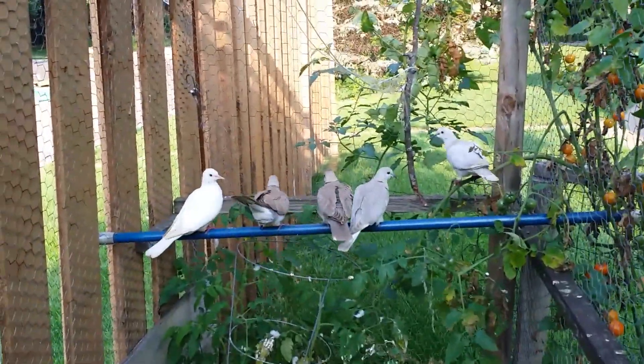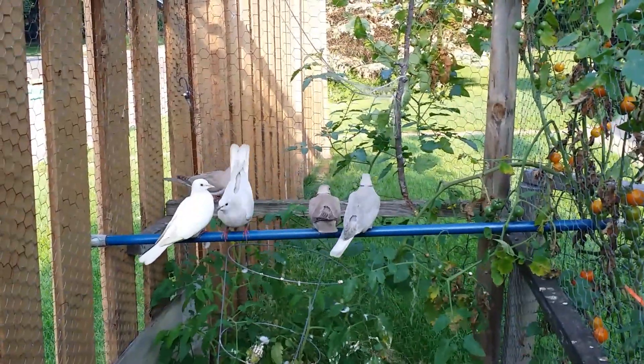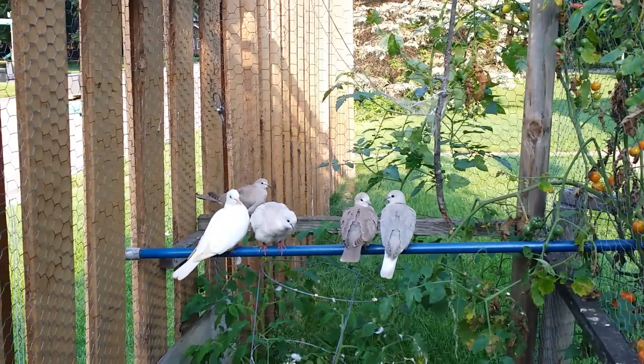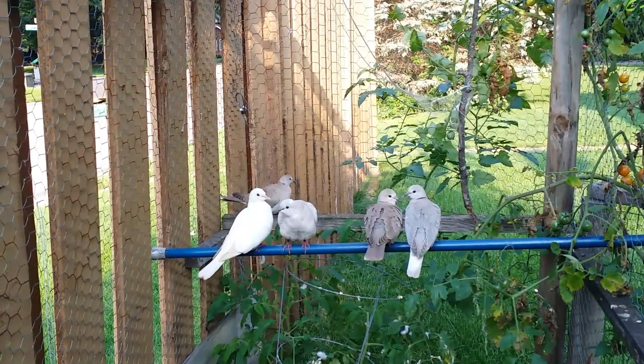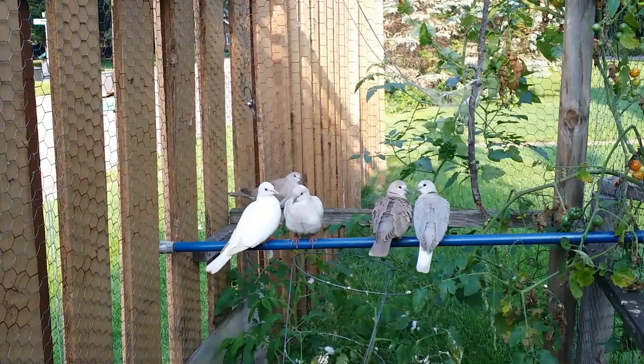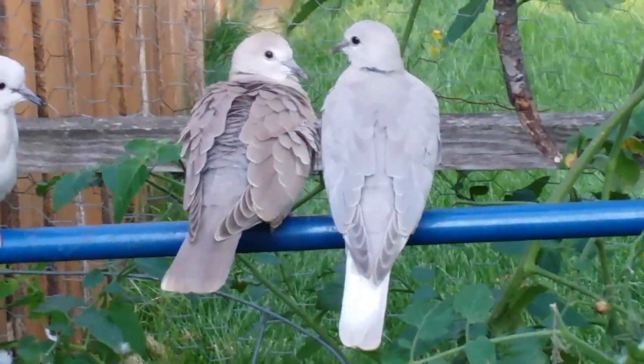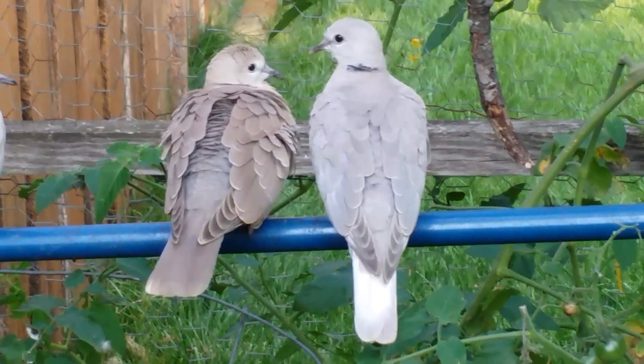So as you can see, on the far left is mom — the white one — and to the right is dad, that's Prince. Prince and Nikki. Look at the color difference between those two. And there's the one with the white tail.